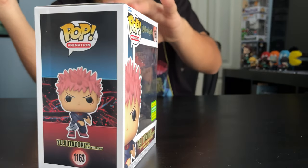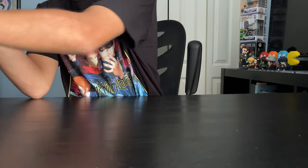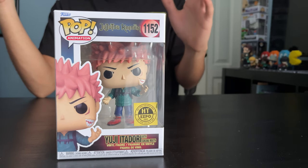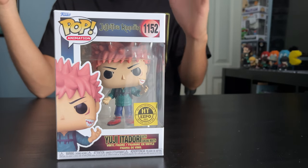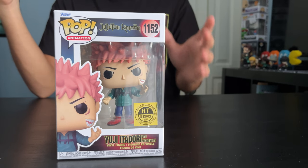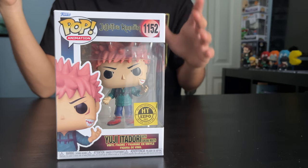Let me show you the side, here's the back, and here's the common set. Next up, another Yuji Itadori variant — this one comes with Sukuna's mouth. Sukuna is a cursed spirit, one of the most deadliest and powerful of them all, and he's using Yuji as his vessel.